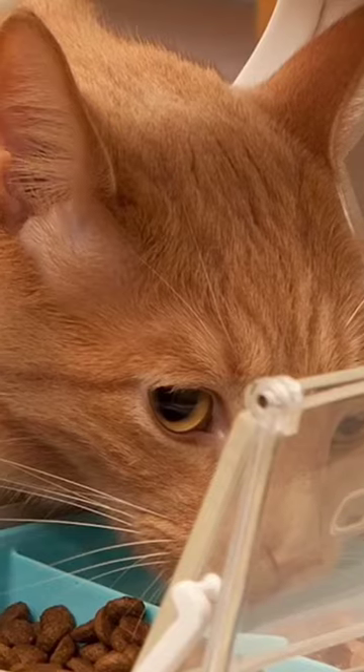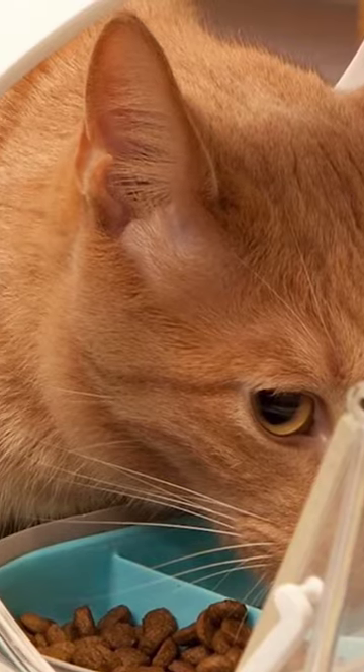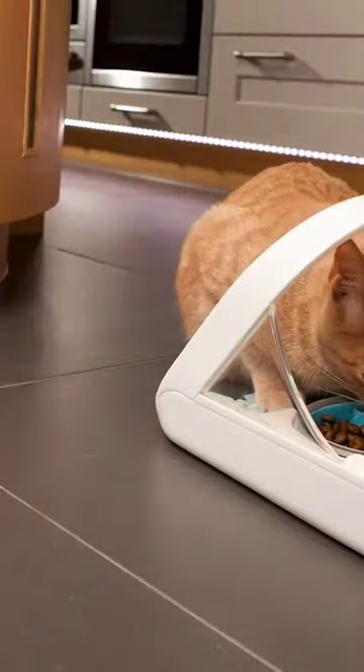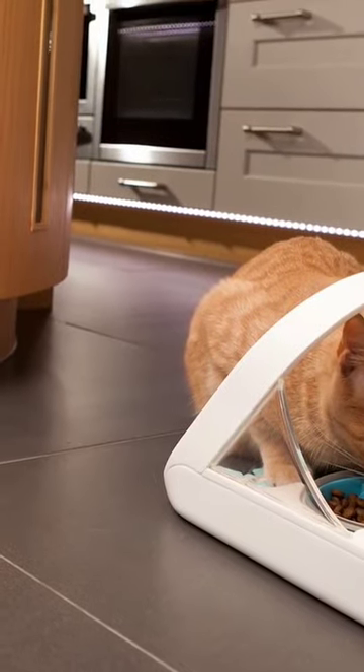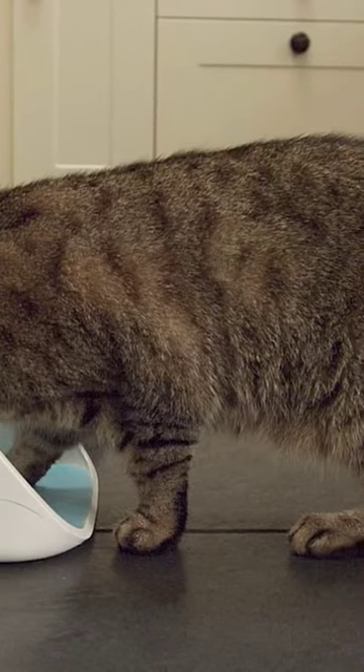This microchip pet feeder uses your pet's microchip to determine exactly when to open up for meals when your pet is close, and remain closed the rest of the time. This is really important if you have multiple pets that like to eat each other's food, since these feeders can be set to identify the specific microchip in each of your pets.